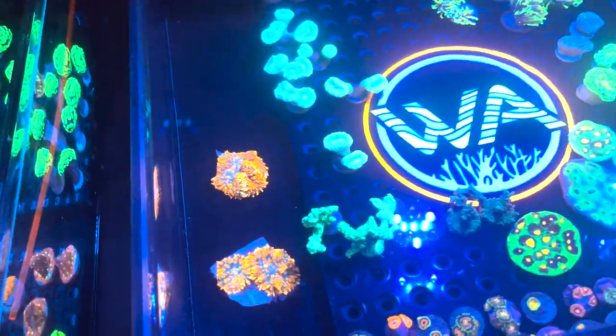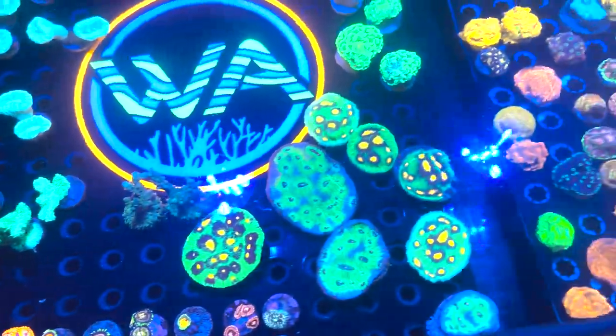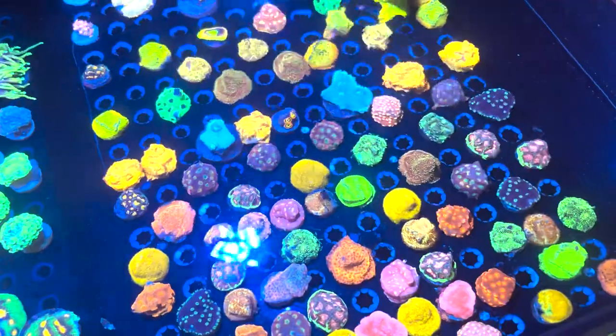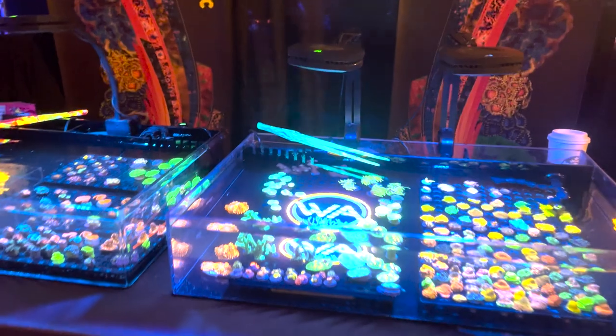He's got some really nice rajah rampage chalices, some bounce mushrooms. He's always got a ton of really nice stuff, really well encrusted, grown out. Definitely check him out guys. He has really great stuff.